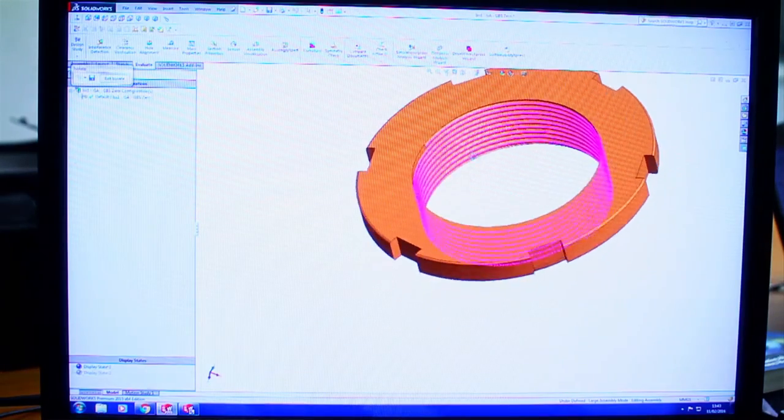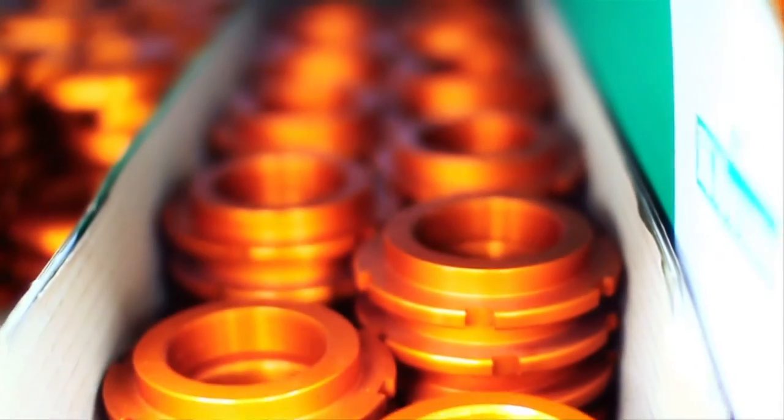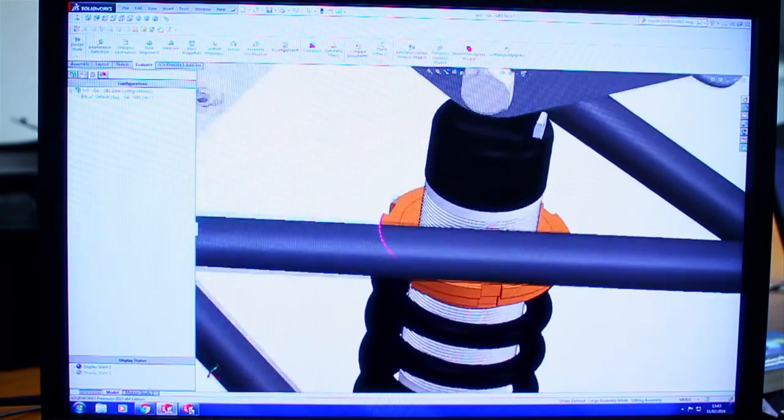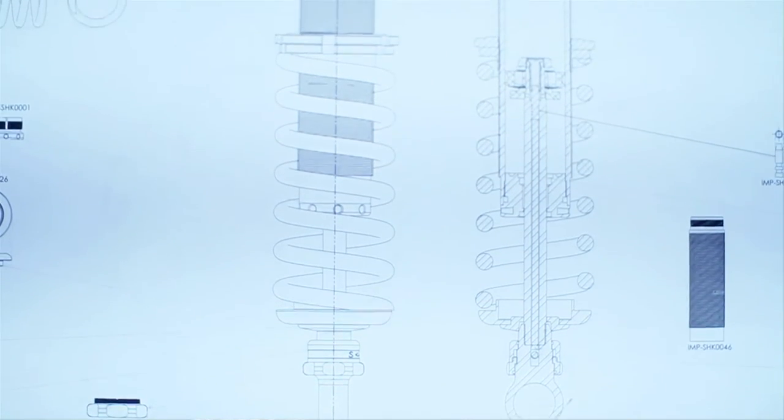Currently we're doing the Mark 5 version of the car, getting every single part onto the SolidWorks platform, with an aim to have manufacturing drawings, assembly drawings, and a full bill of materials — down to bolt sizes, torque settings, lubrication on all various parts — just taking it to that full OEM level.